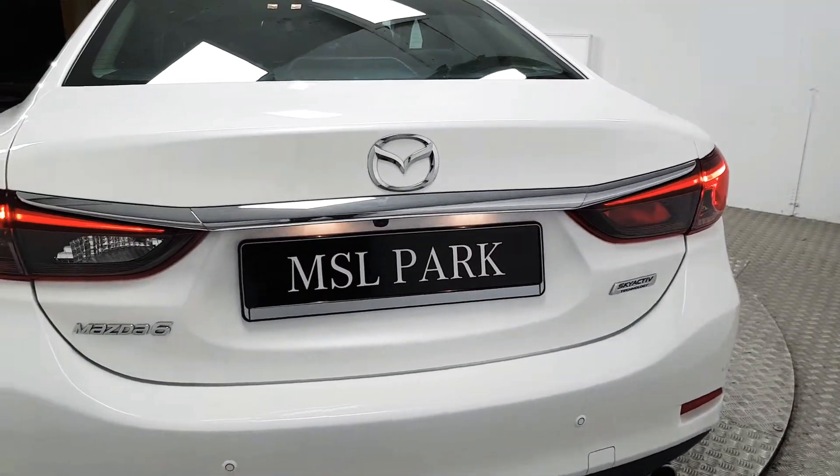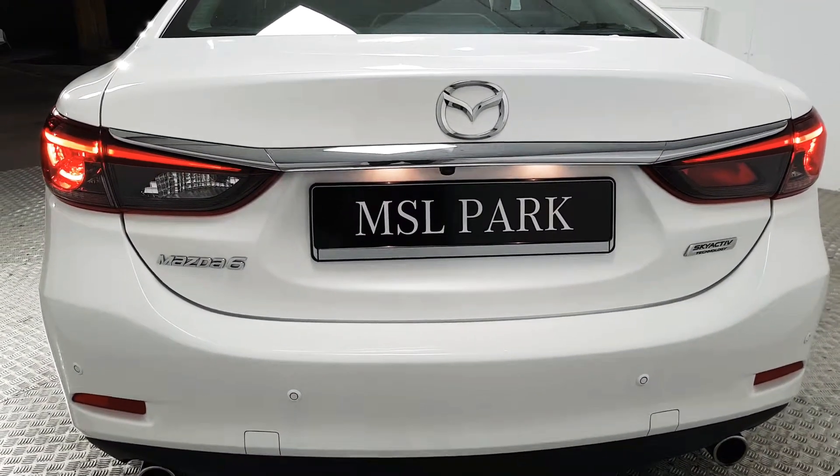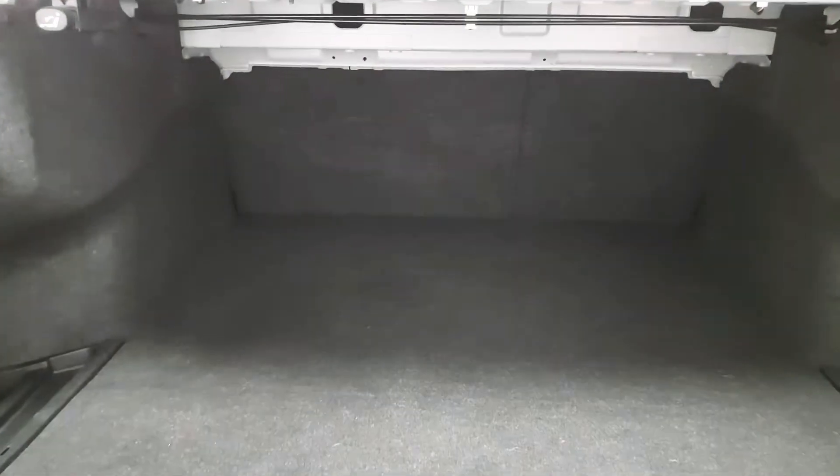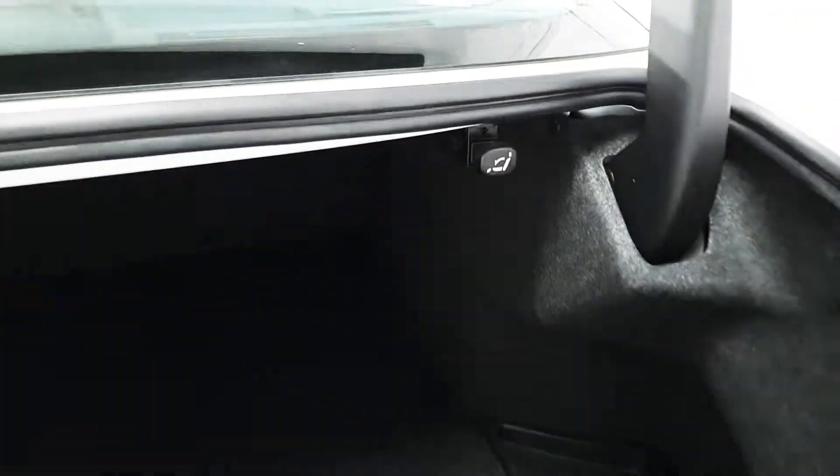Coming around to the rear we have rear parking sensors as well as a reverse cam. You can see we have plenty of room here in the back, and we also have release levers for the split rear folding seats.